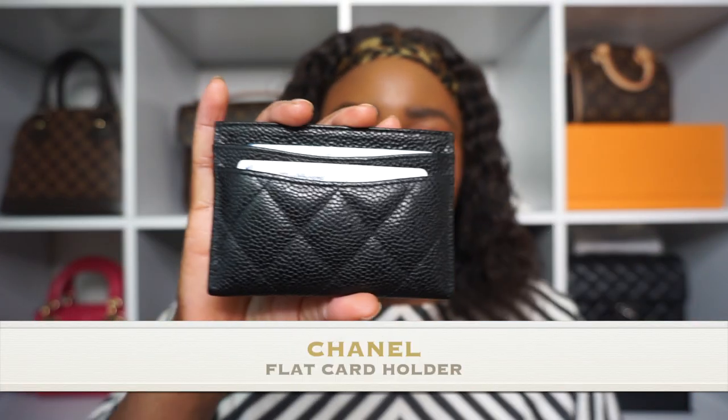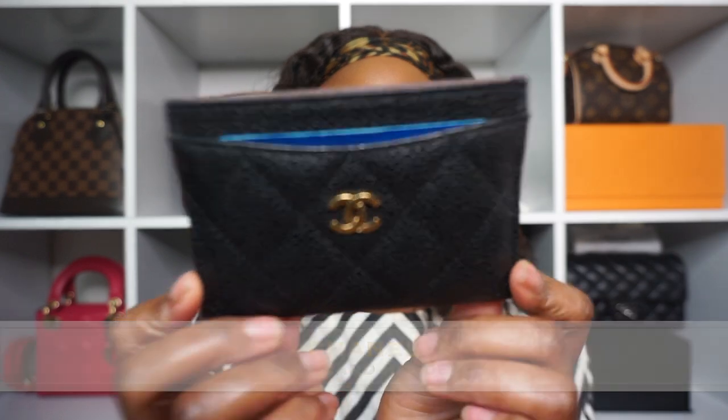Number two SLG in my collection — surprise, it's not Louis Vuitton. I did do an unboxing video on this. It's my Chanel flat card holder, and I got it in caviar leather with gold hardware. A little backstory: my friend went home to Nigeria in December and had a layover at Heathrow. I saved about a hundred dollars buying it in London through the airport — no tax — as opposed to buying it here in the States.